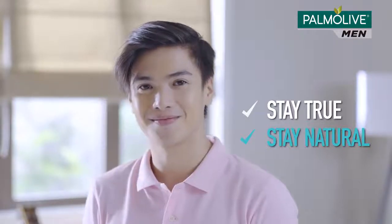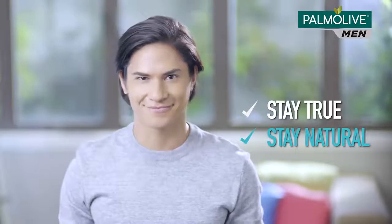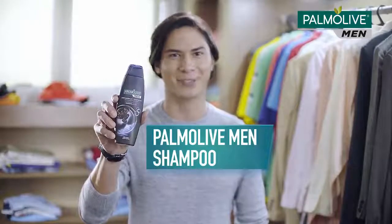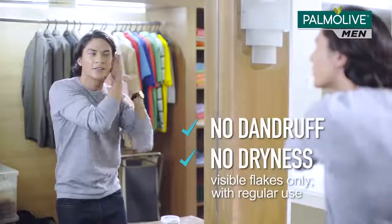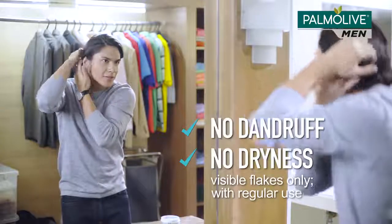That's why I feel naturally confident when my hair looks and feels awesome. That's why I use Palmolive Men Shampoo. Based on experience, nothing prevents dandruff or dryness the way Palmolive Men does. It helps me stand out with whatever hairstyle I rock.